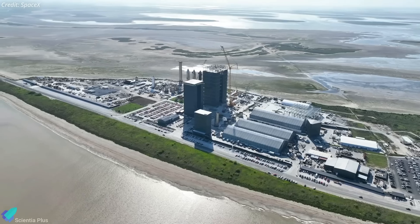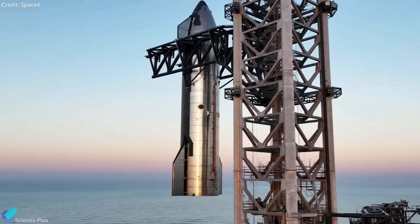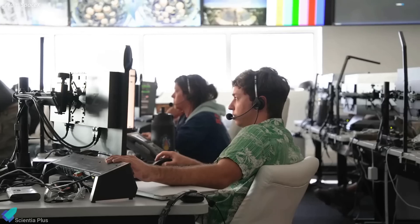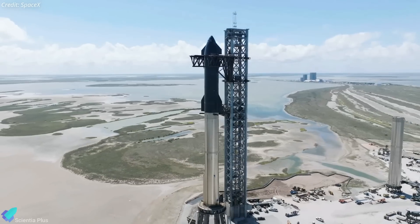SpaceX team is working around the clock at Starbase to complete the remaining activities before the highly anticipated orbital test flight of Starship. Let's dive right in and see how the team is pushing the boundaries of space exploration with their unparalleled speed and dedication.